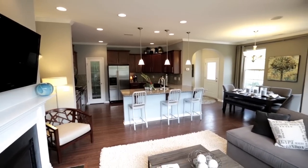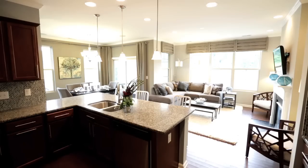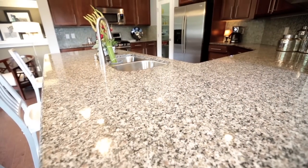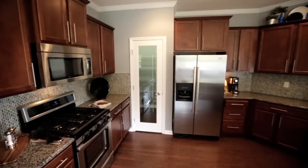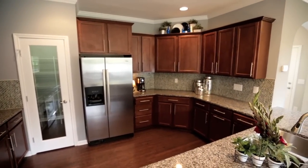One of the first things people notice when they walk in is how open our floor plans are. No one's stuck in the kitchen doing dishes while everyone else is in the family room enjoying TV. People love the standard features that we include: staggered cabinets, tile backsplashes, granite countertops, and stainless appliances.